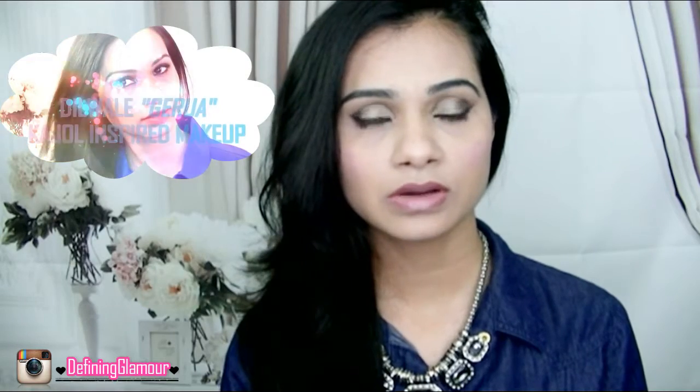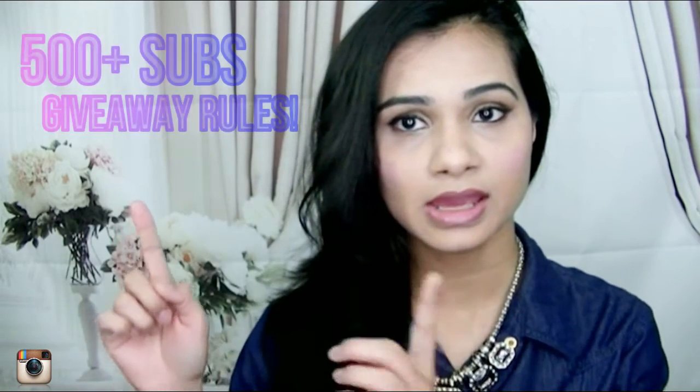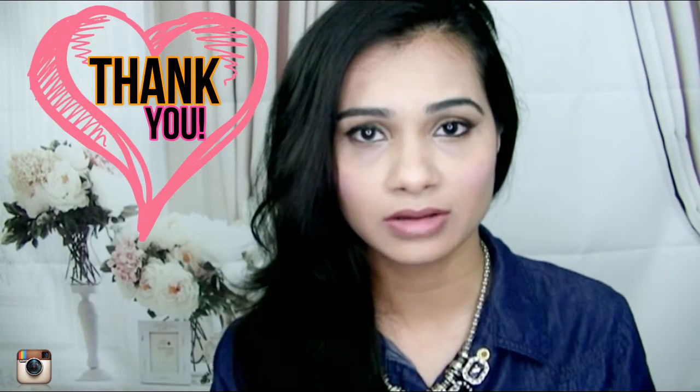I appreciate you guys watching my videos and commenting on them. I also wanted to remind you guys that if you haven't seen my previous video, I did a Bollywood inspired makeup look — it is also a 500 plus subscriber giveaway. It is international and I am doing a Sephora giveaway. It is still open, so if you want to participate, just click the link on screen, which will take you to that video, and you can look at the description box below for all the giveaway rules. I really want all of you to go ahead and participate — it is my gesture of saying thank you for supporting me and bringing my channel to 500 subscribers.